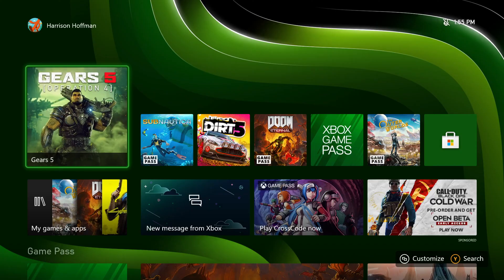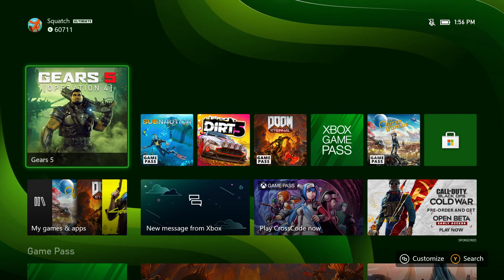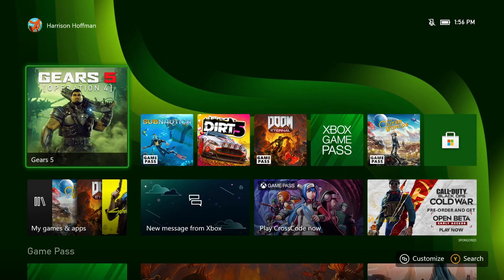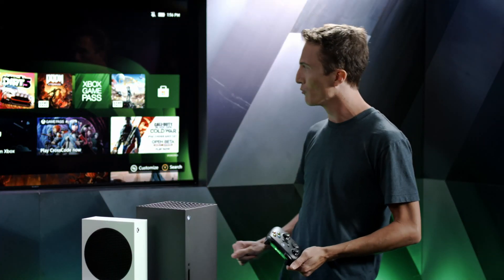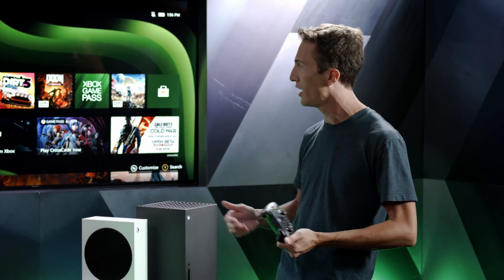So first thing we notice when we turn on the console is Home, of course. The team has really spent a lot of time over the last year-plus simplifying, optimizing, and refining the experience on Xbox — making it simpler and more accessible for people who are new to Xbox, and more powerful and useful for those upgraders and loyal Xbox gamers. The intention of Home is to give you quick access to the games you were playing recently, as well as easy ways to discover new games.